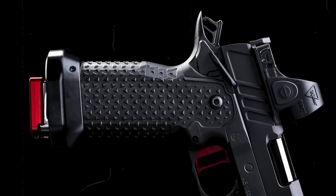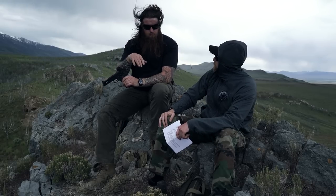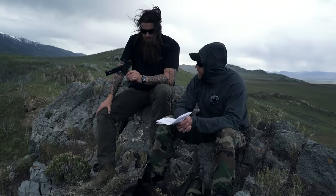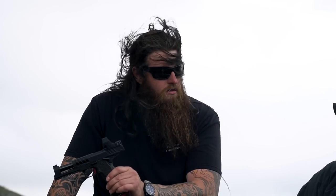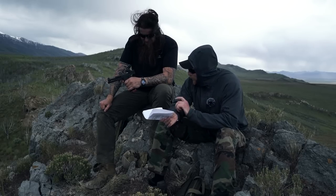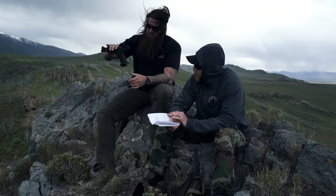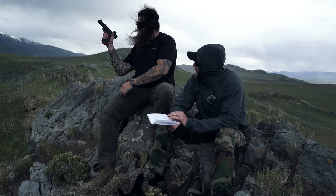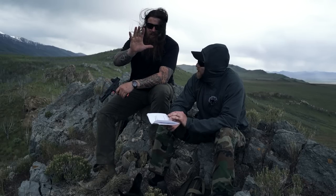The grip comes in 9mm and 40-cal - that's one of the things you can pick. The 9mm version comes with an aluminum grip module with what they consider their moderate grip texture. It's fascinating - just holding it you'd think it's going to chew you up, and I can press it against my hand and see clear indents. But when you shoot it, it doesn't chew you up at all.